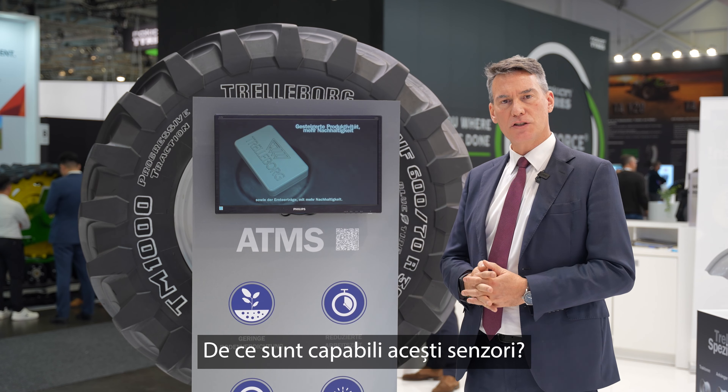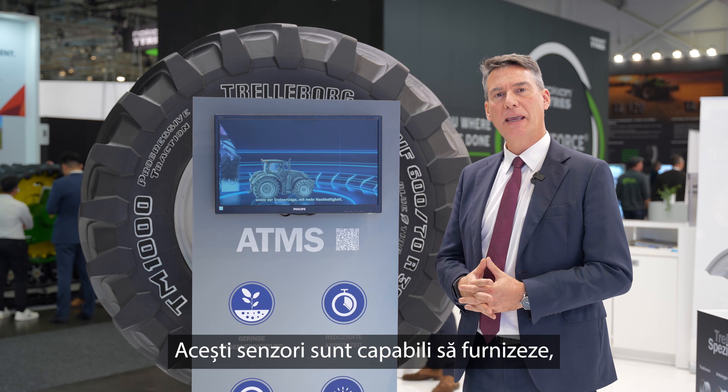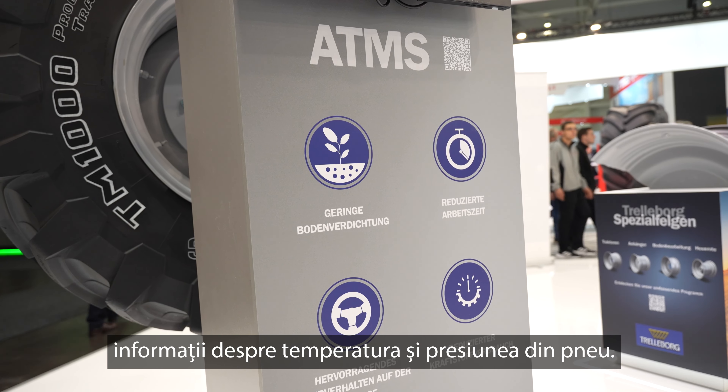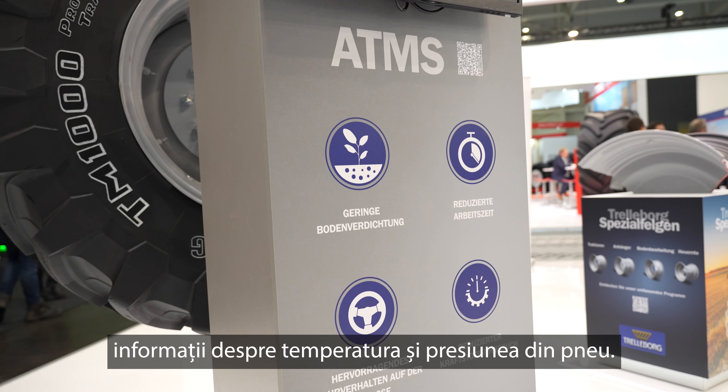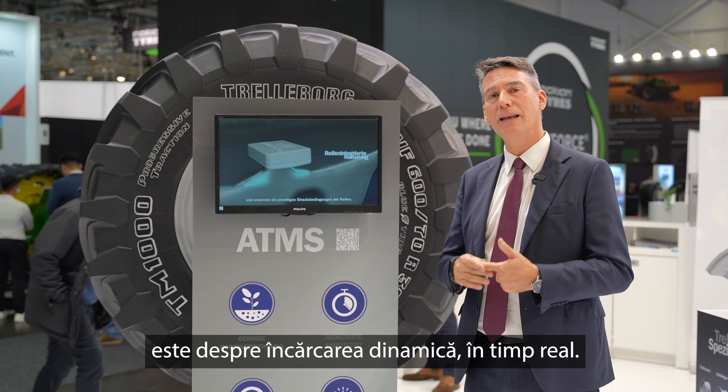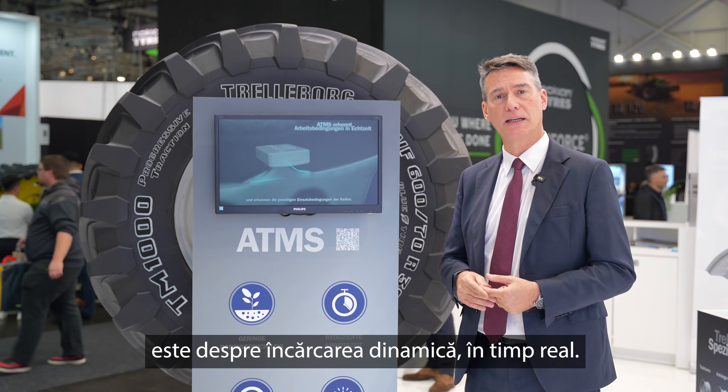But what are these sensors capable of doing? They can provide real-time information about temperature, pressure, and — the really new information — the dynamic load in real time.